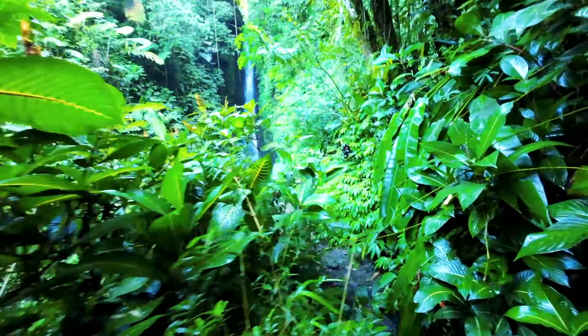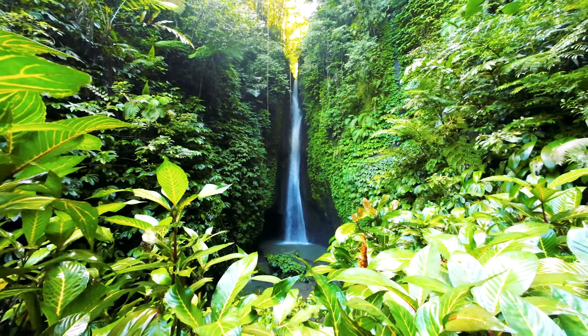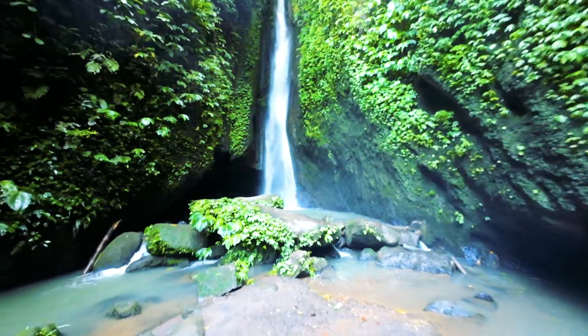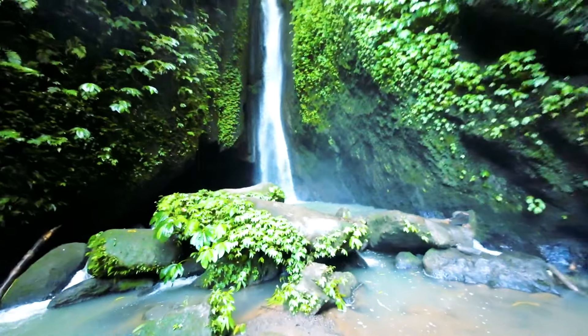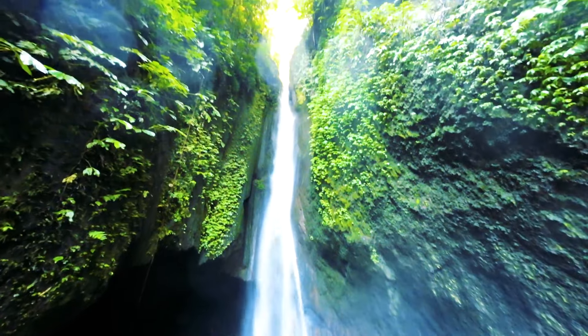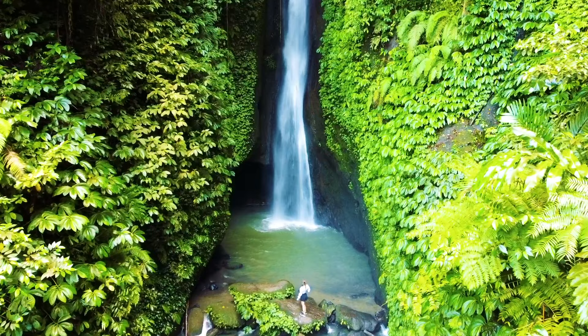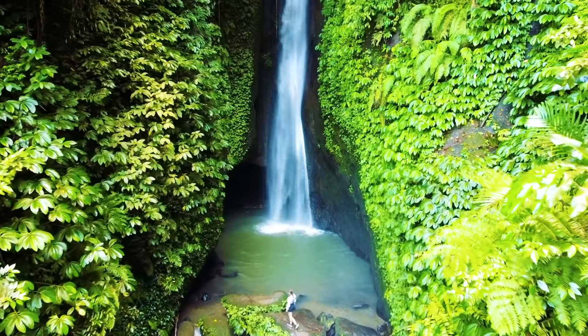As you arrive at the waterfall, you'll be greeted by its majestic beauty. This waterfall stands at around 32 meters high. Although it's not too big, with its height, this waterfall will amaze anyone who comes to visit. To enter this waterfall area, you need to pay around 25,000 rupiah for domestic travelers and 50,000 rupiah for foreigners.